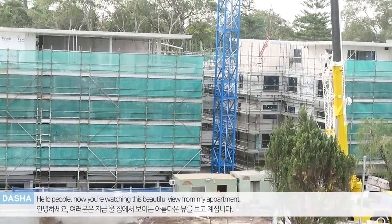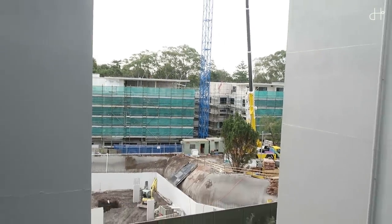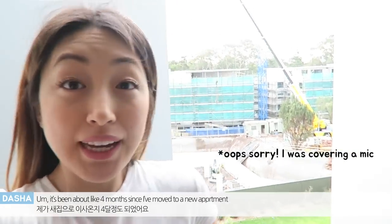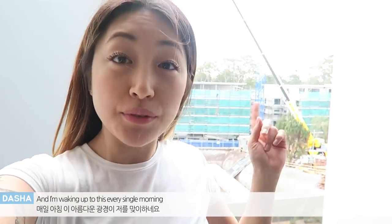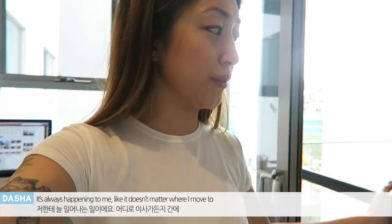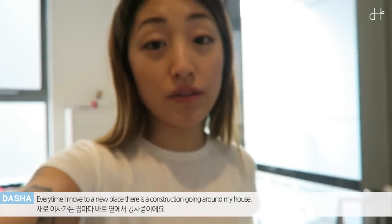Hello, people. Now you're watching this beautiful view from my apartment. I'm waking up to this thing every single morning. It always happens to me — it doesn't matter where I move to. Every time I move to a new place, there is construction going around my house.